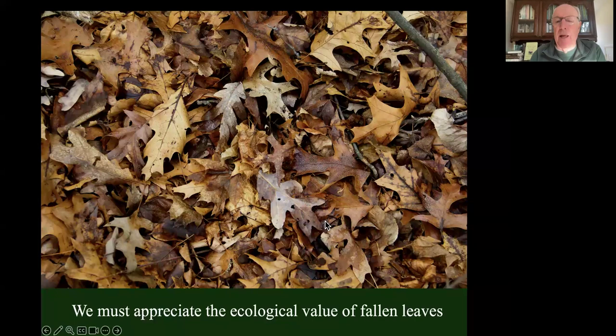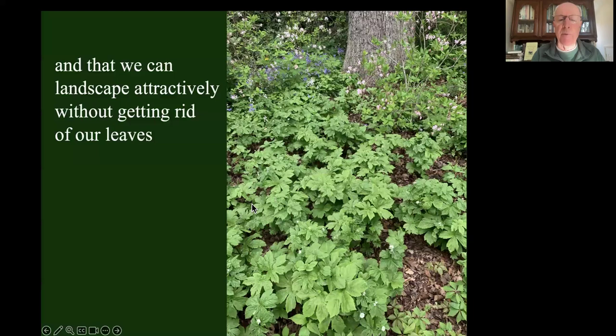We have to understand how important leaves are. We call them leaf litter, but they're not litter at all - they're extremely valuable ecological resources. These leaves contain the nutrients that our plants used the previous year, and those nutrients have to be returned to the soil. They also form a blanket over our soil community. There are more species that live in the soil than above the soil, and those species are converting these leaves and returning nutrients. We've got mycorrhizal fungi transferring nutrients to our plants. Getting rid of leaves is a bad idea. And the reason we always want to get rid of them - we say our plants can't grow through leaves - is not true. Normal layers of leaf litter present no problem; the plants come right up through them.